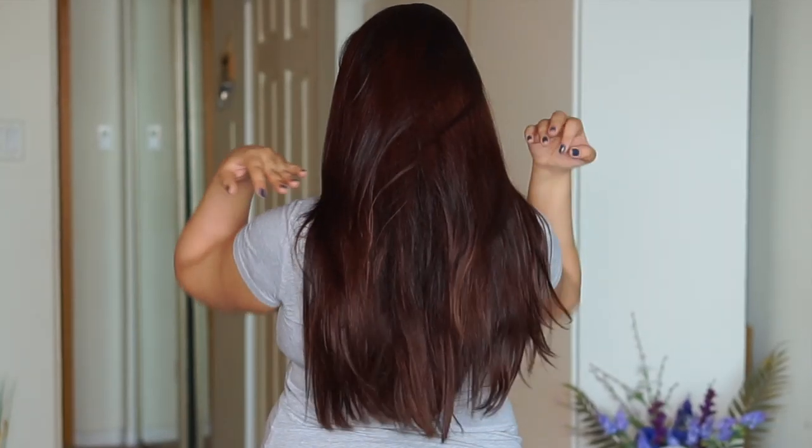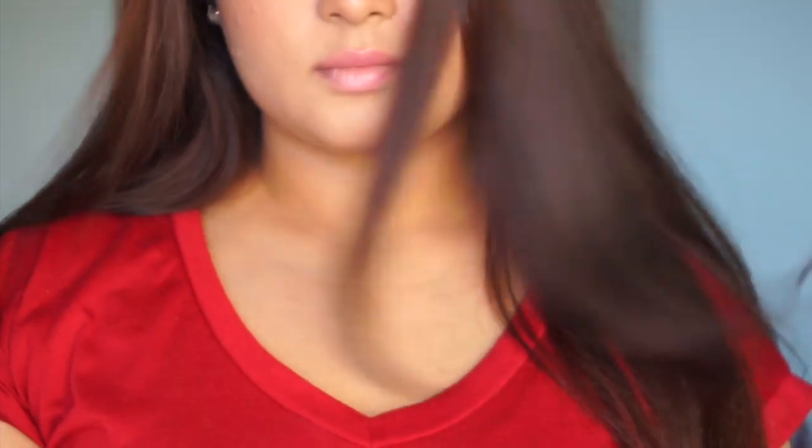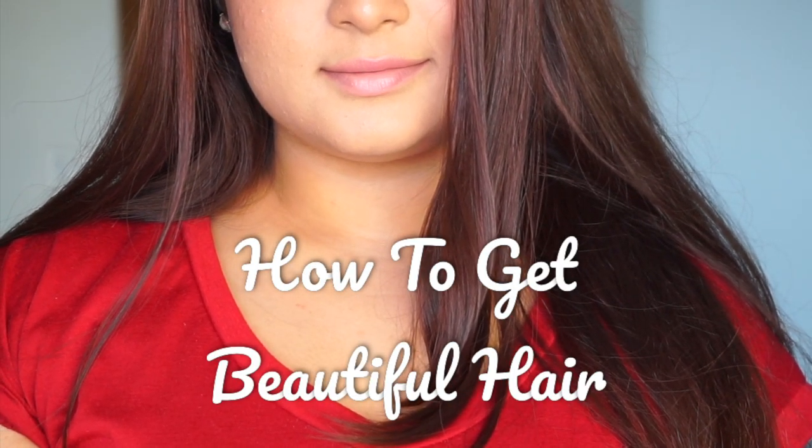Most of us would love to wake up with long, healthy, beautiful hair every single morning, and I'm one of them. To be honest, I have my bad hair days too, but I have picked up a few tips and tricks over the years that have been game-changing for me. So in today's video, I'm going to be sharing how to get beautiful hair that you absolutely love.